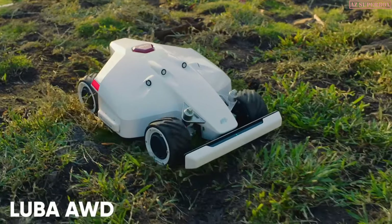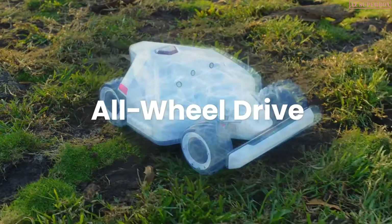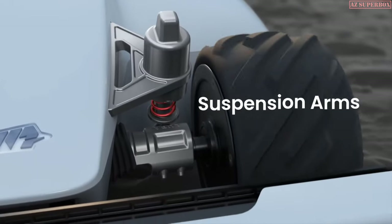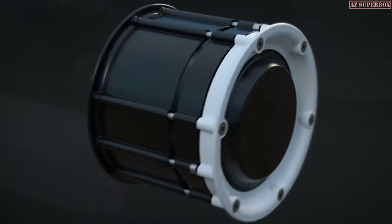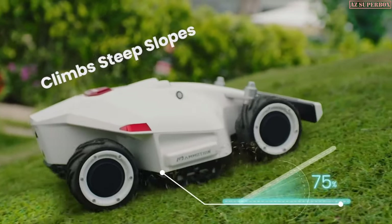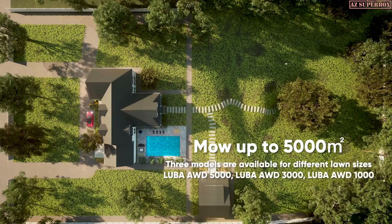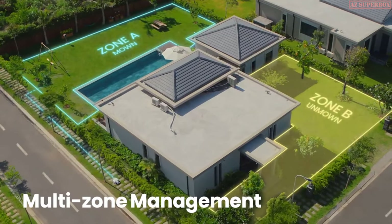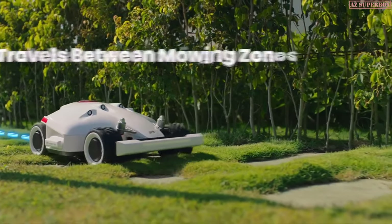Luba can handle rugged terrain without getting stuck. Suspension arms improve ground gripping, and in-wheel motors allow for powerful torque. Luba can climb even the steepest slopes. For large properties, mow multiple lawns, automatically traversing between different mowing zones.